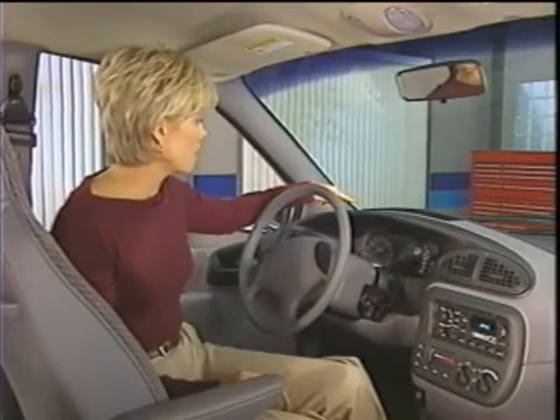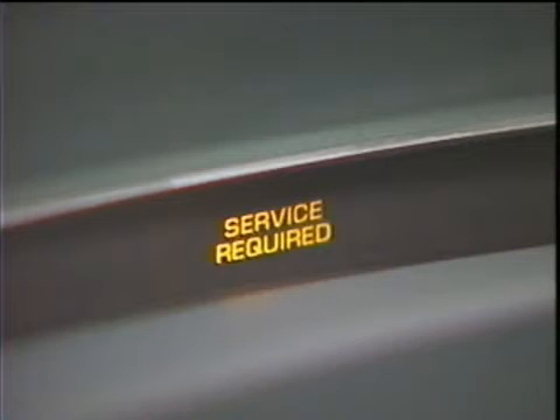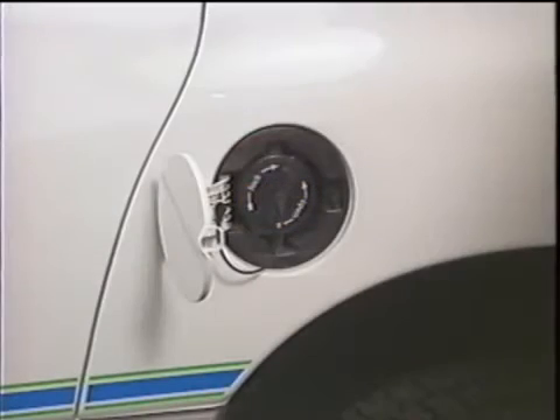Directly above the instrument cluster is the information center, which contains three lights that are unique to this vehicle. The wait light may appear when you start the vehicle — simply leave the ignition key in the run position and wait for a few seconds for the light to go out. The service required light is self-explanatory: there's been a possible malfunction and the vehicle should be checked by a qualified technician. The check plug light and the accompanying chime tells you that the door protecting the EV inlet is open. The vehicle will not go into ready mode until you close the inlet door.